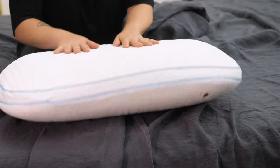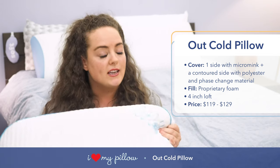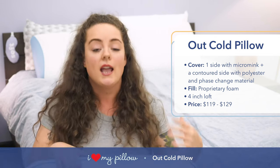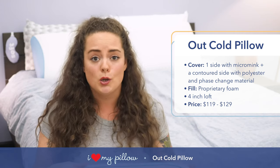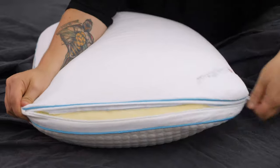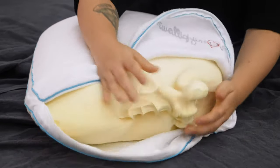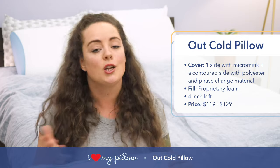It's covered in a blend of polyester and phase change material. If you are a hot sleeper, phase change material is definitely a term you want to look out for. It's basically material that's designed to feel like it's been refrigerated — icy cool to the touch and designed to stay icy cool no matter how many times you wash it. Inside the pillow is a proprietary foam with a really slow response to pressure, which will particularly appeal to memory foam fans. Depending on the size you choose, price ranges from $119 to $129.